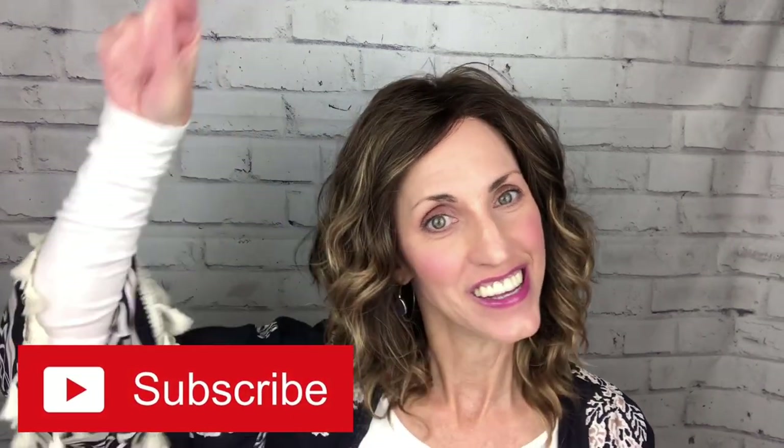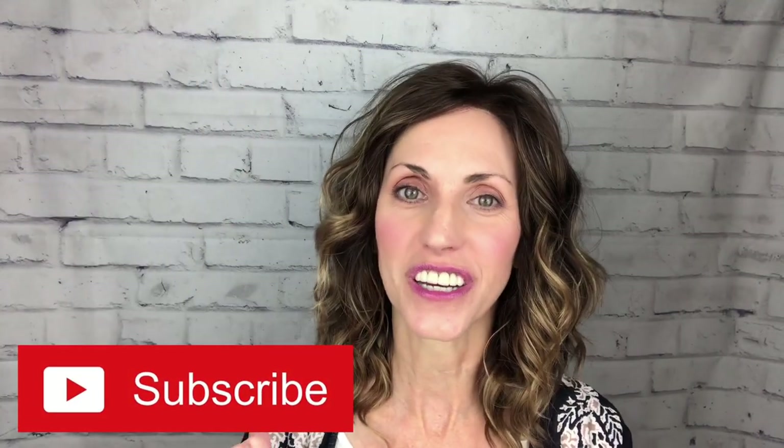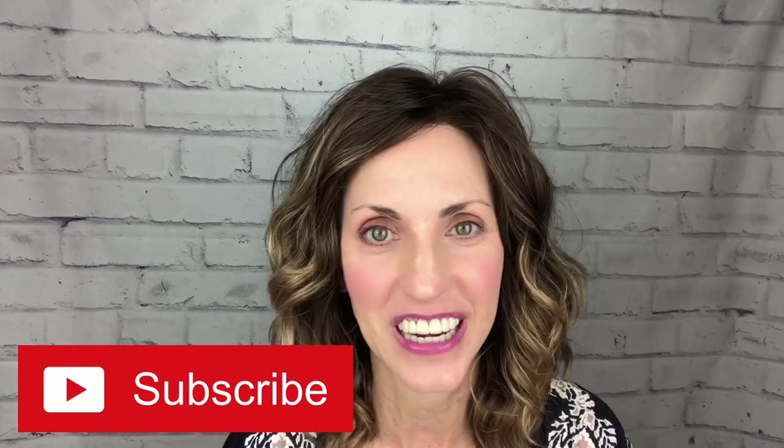Hi, welcome back to Brunette Wig Place. I'm Lisa. I'm so glad that you are here today. Before I get started, don't forget to hit that subscribe button below, and then you'll get a notification every time I post a new wig-related video.